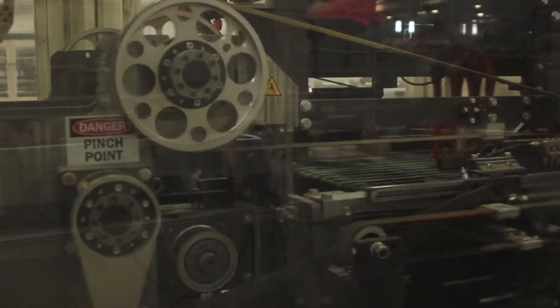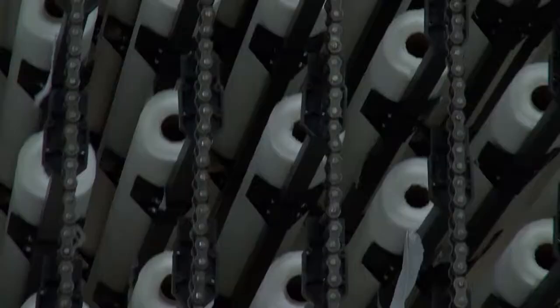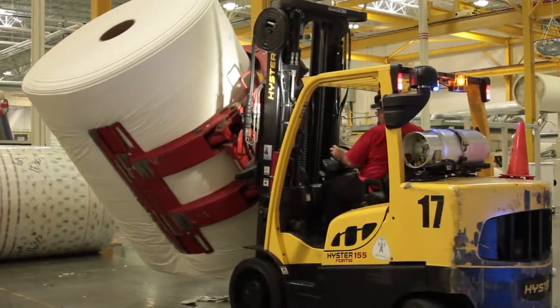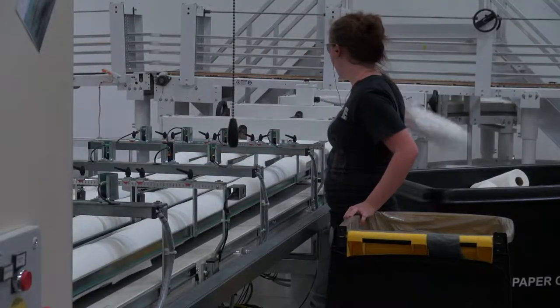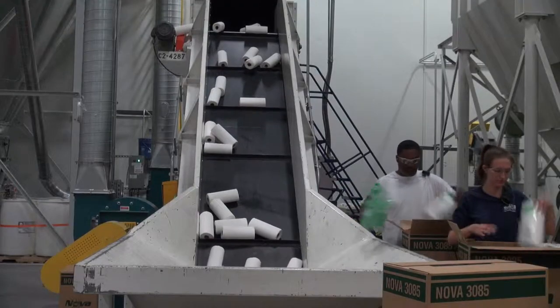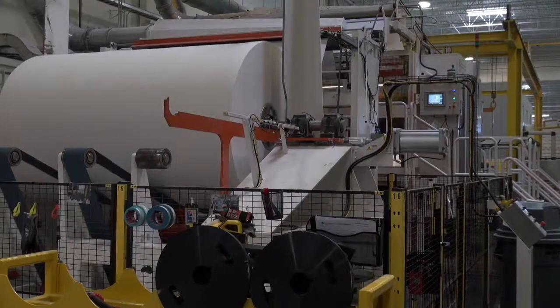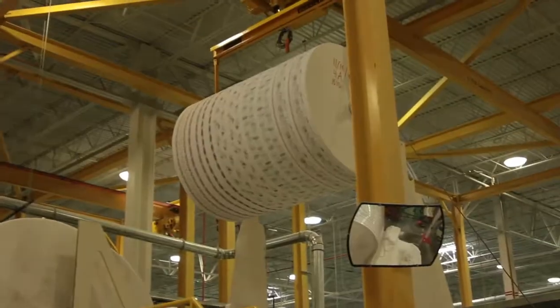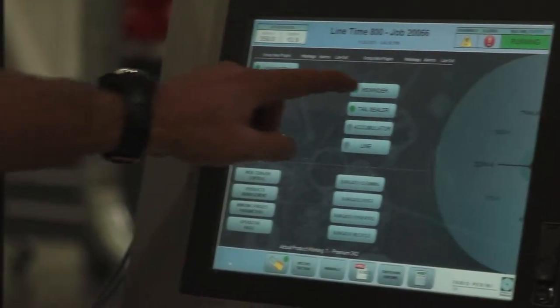Manufacturing floors of today see fewer footsteps than they do robotic treads. Integrated manufacturing has become the norm, and even operators — just people who traditionally loaded machines and pushed buttons — they need to know a little more. What is integrated manufacturing? A simple answer is that it's the end of specialized roles within an industry.